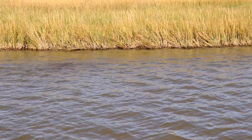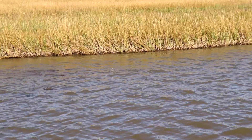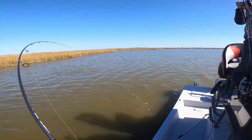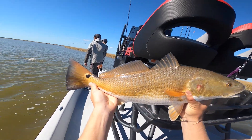Then we try to target the outliers — the fish that are on the edges. Maybe if there's one way ahead or one trailing behind, we try to pick those off before going for the main school, because we don't want to hook one in the middle and blow the whole school up when you have 40 fish in front of you and only catch one.